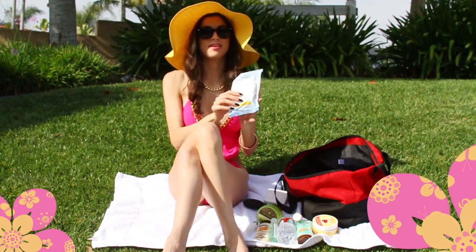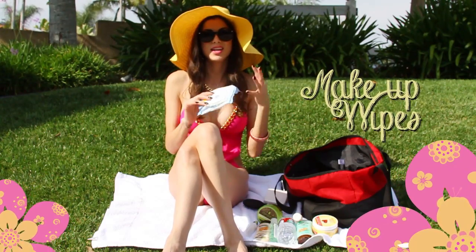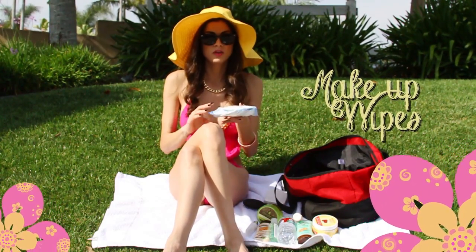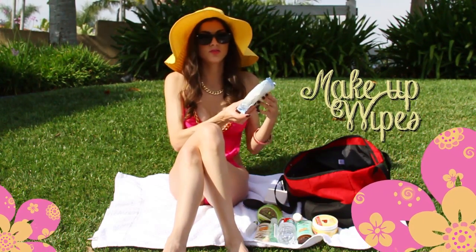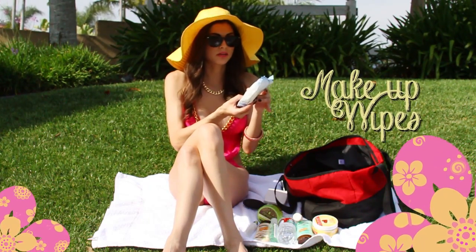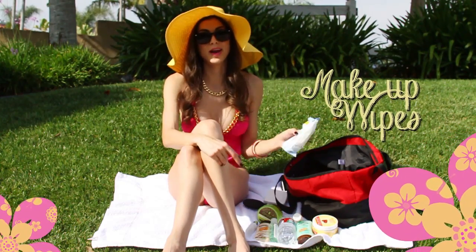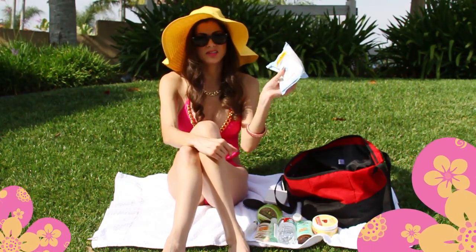Makeup wipes. After a long day at the beach or out in the sun, you get that sweaty, grimy feeling no matter what, so I always like to have makeup wipes on me. These are from CVS — they're the generic brand of Ponds. They're really moisturizing, they work great, and they smell really good. You can find these at any CVS drugstore.